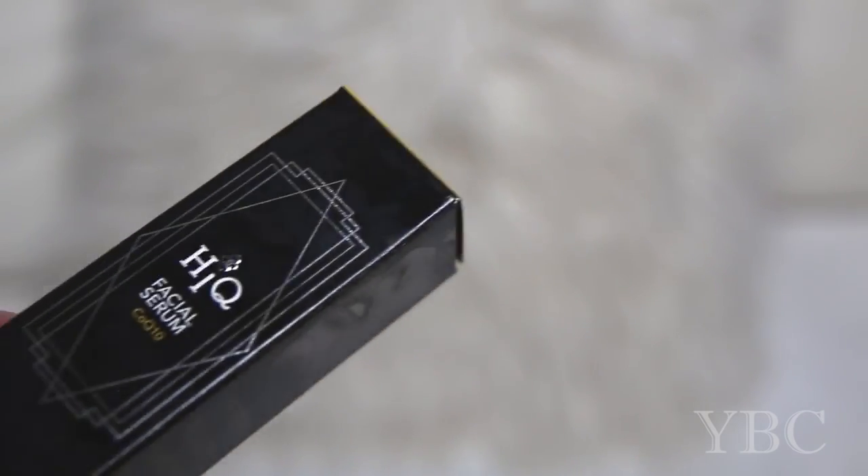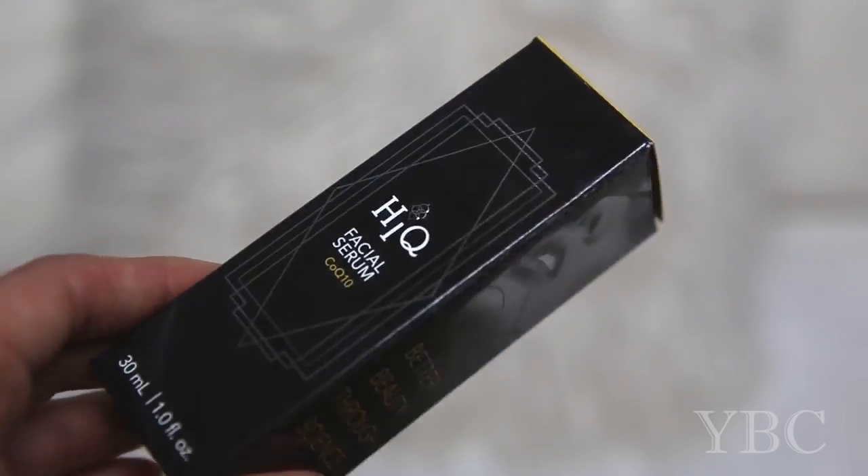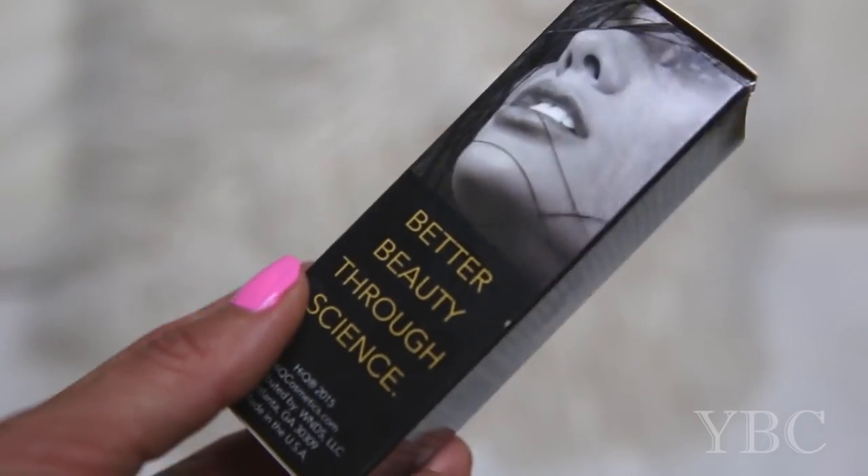Hi everybody and welcome to this month's episode of Favorite Things. The first thing I'm featuring is this facial serum from Haikyuu. Each specific ingredient has a purpose and a role in aiding the skin.